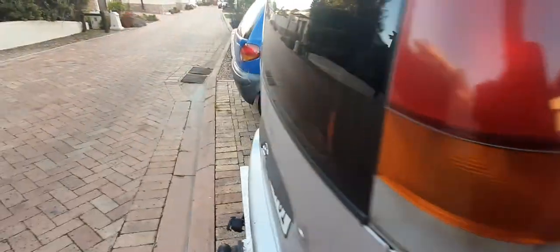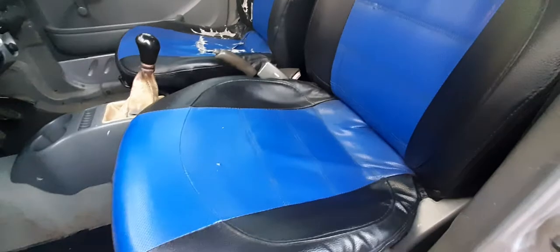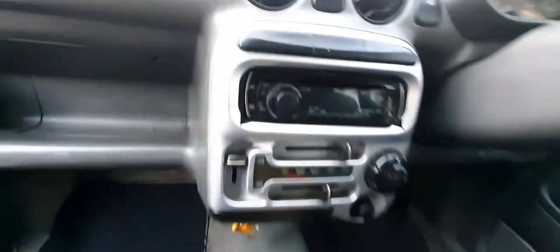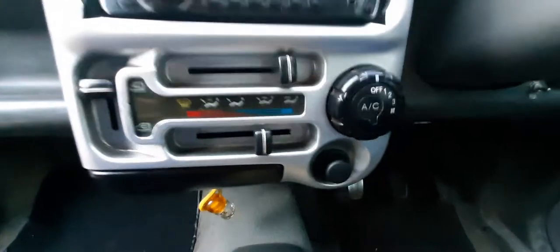The body is looking good and all the doors open and close with no issues. Let's check the interior. The roof is looking good and the light switches on when you open the door. The dash is clean. The seat has a cover on but it is a little torn. It has a Pioneer radio CD player with USB and AUX, and it looks like it has aircon as well — we'll check if everything is working.